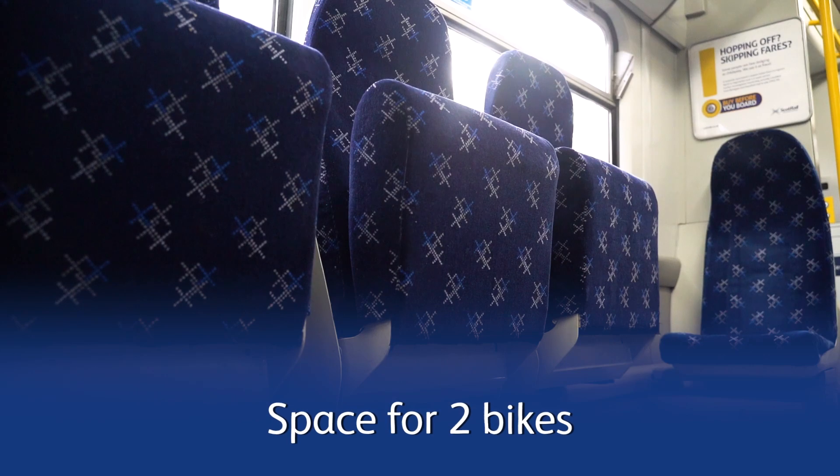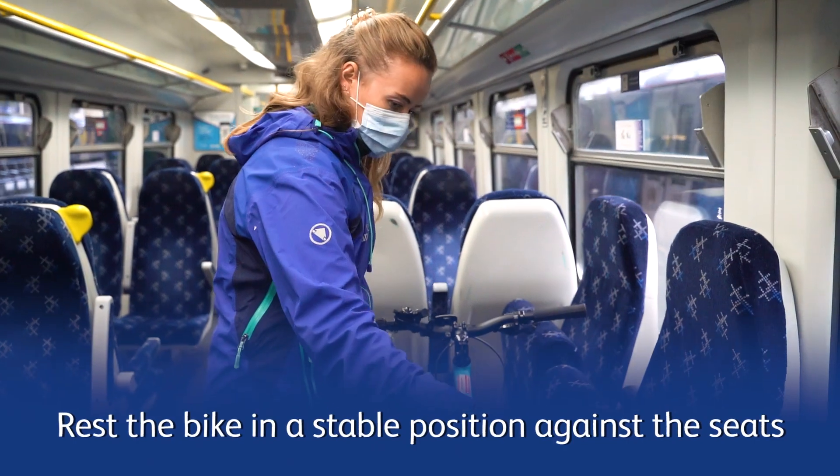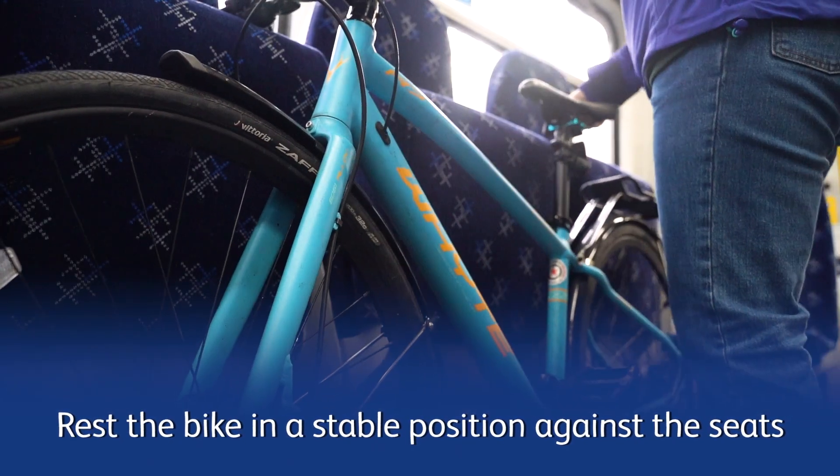The bike spaces are adjacent to the doorway vestibule and are at the fold-up seats. Lean your bike so the bars and saddle contact the train and it rests in a stable way.